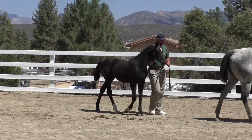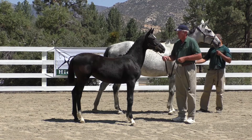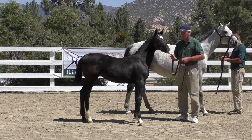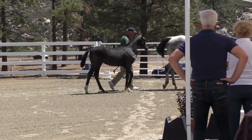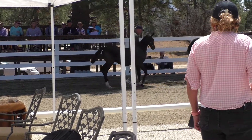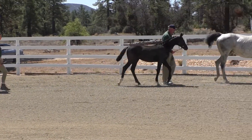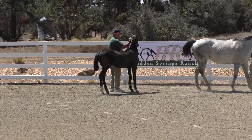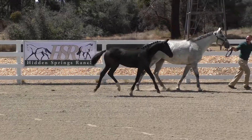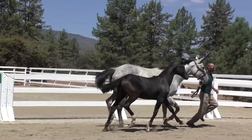The Royal Diamond Mayor is grey, so this foal is black now but can turn grey. The Royal Diamond Mayor.